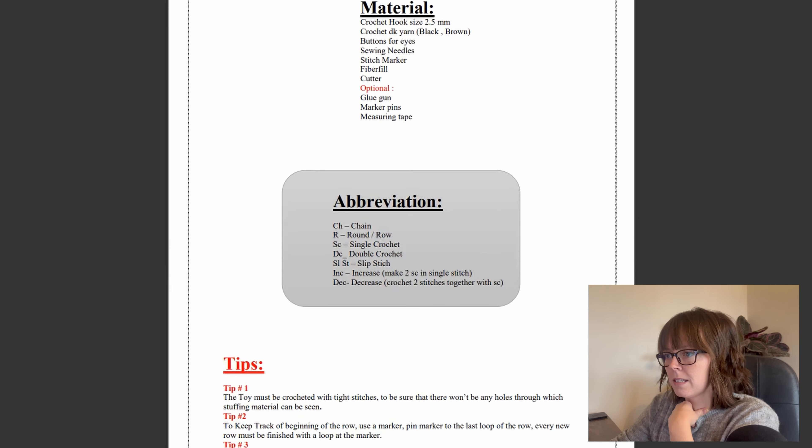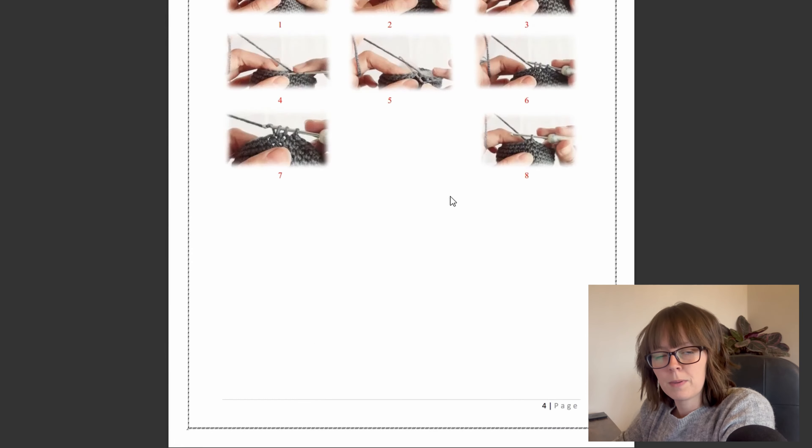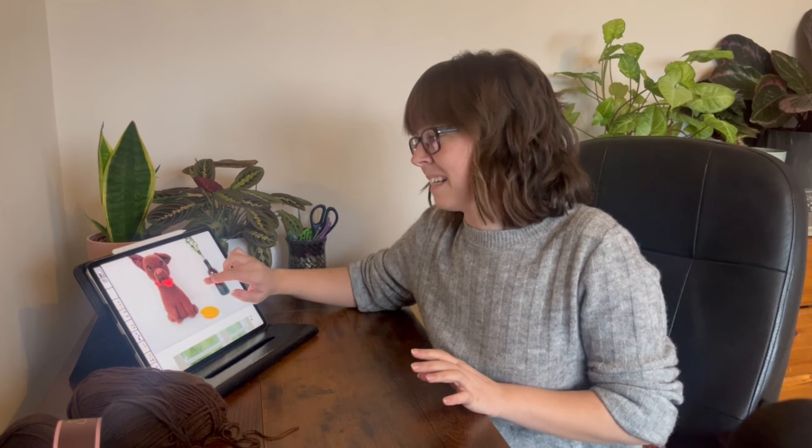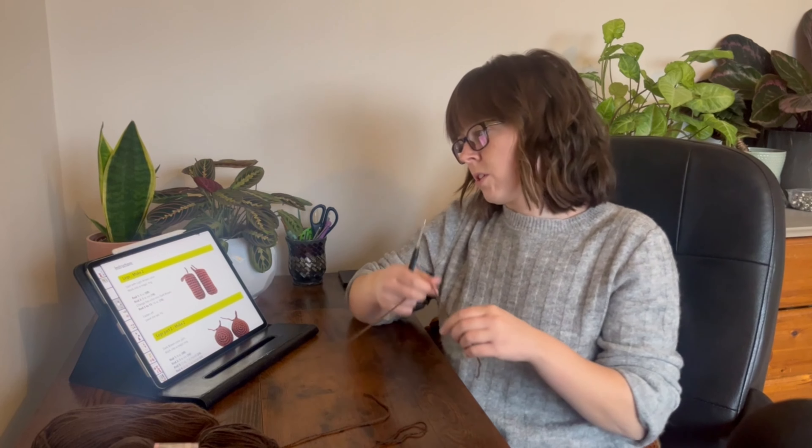So I've got the third pattern now — I'll take a quick look before getting to crocheting. We've got a material list: DK yarn, buttons, stitch markers, a glue gun — I don't have a glue gun, I wonder what that's for. There are tips and instructions on how to do a single crochet — all these patterns are really detailed. I'll crochet them in the order I received them. I went yarn shopping but couldn't find the right yarn for this pattern, so I'm going to use DK weight yarn I've got on hand for all three patterns.